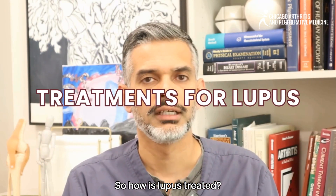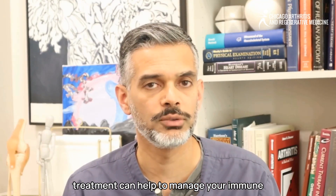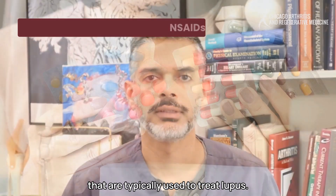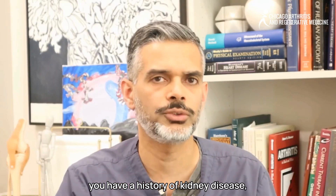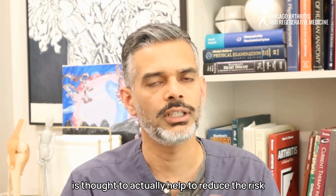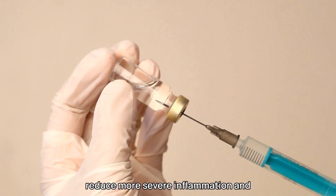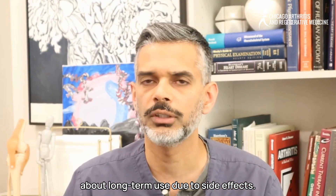There is no cure for lupus at this time, but treatment can help manage your immune system, control inflammation, improve symptoms, and prevent long-term damage. Anti-inflammatory drugs, or NSAIDs, are frequently used for joint pain, though you should be cautious if you have kidney disease. Hydroxychloroquine, or Plaquenil, is commonly used — it helps with rashes and joint pain and is thought to reduce the risk of heart disease in lupus patients. Corticosteroids are used to reduce more severe inflammation and can work very fast, but require caution regarding long-term use due to side effects.